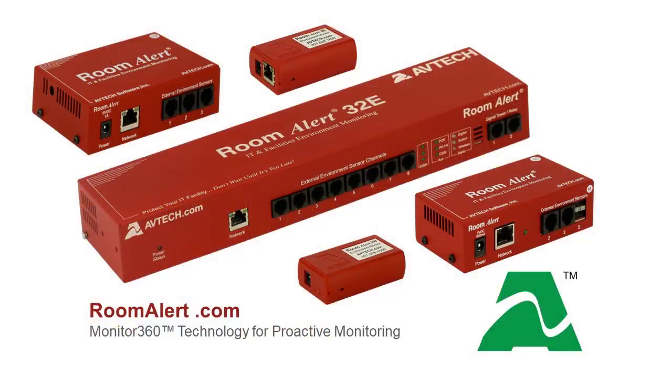Avtec's Room Alert monitors your facility, protecting you from costly downtime, data loss, and damages.